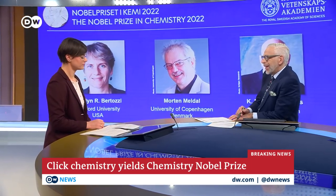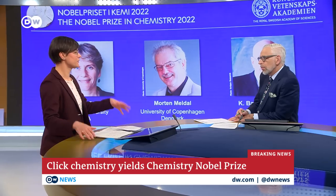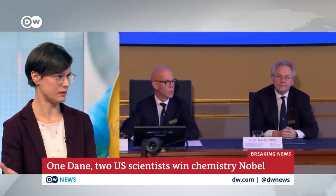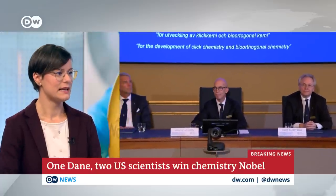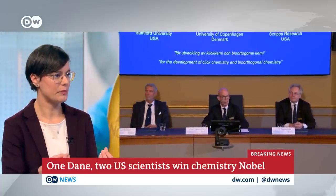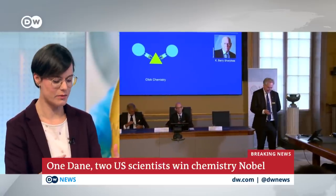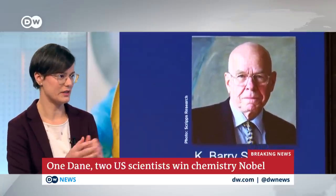Tell us a bit more about the three laureates and their research. Barry Sharpless was the first to discover the concept of click chemistry — he had the idea that maybe we could take two molecules and find an easy way to put them together. This idea spread across the chemistry world and many people started thinking about applications and how to put this into practice. That's where Morten Meldal came in — he found the first reaction where it could actually be applied, and he used copper as a buckle.